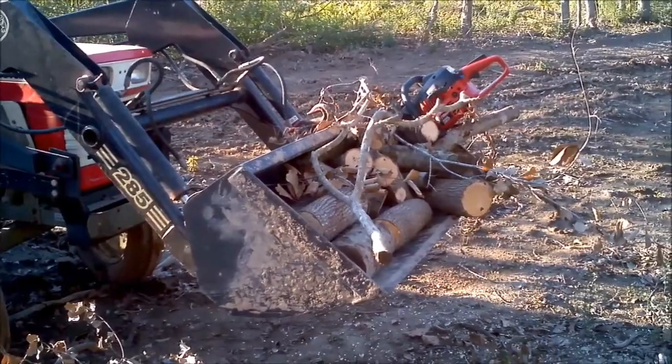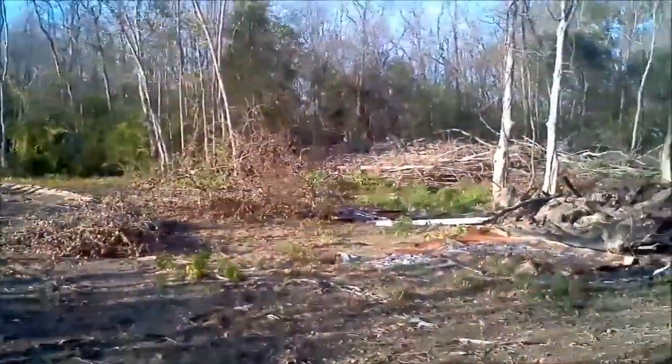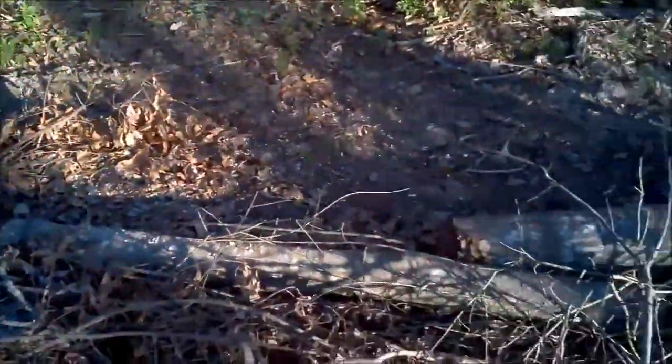Got myself a little firewood for tonight. I hope that's enough. If not, well, there's plenty of stuff everywhere.